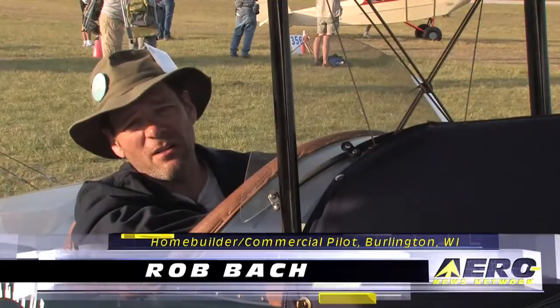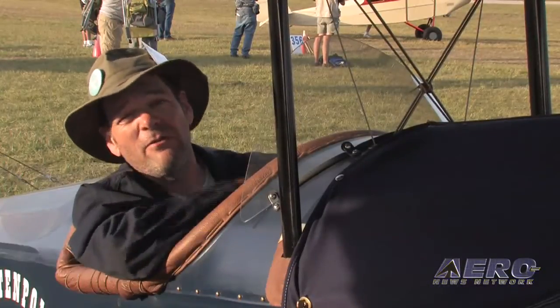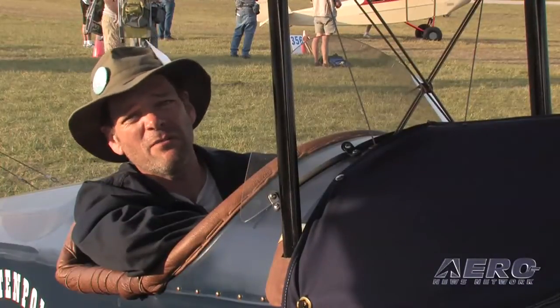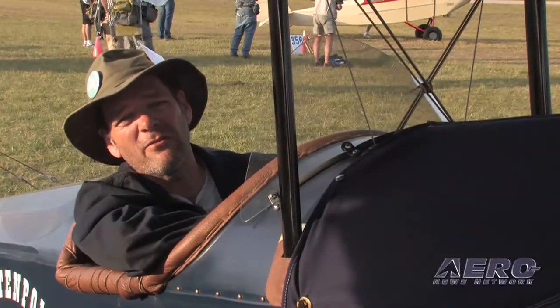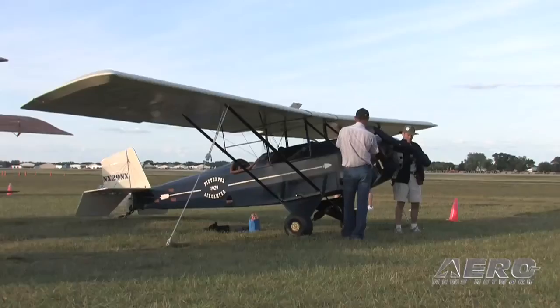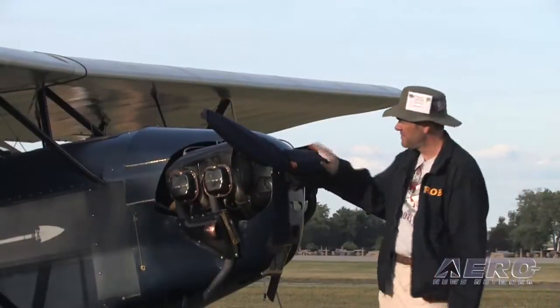I've been flying since I was a teenager, started in gliders, was a line boy for a long time. I just kind of worked my way up. I fly for a living now, I'm very lucky, but I try not to remind myself that I have to wear a tie and talk on a radio to have fun with flying. When I get off of work, throw the tie in the trunk and jump in this at sunset and go around the patch, and then I remember why I started flying in the first place.